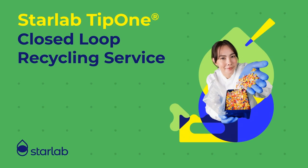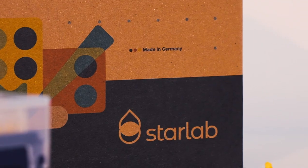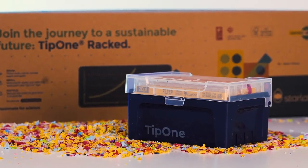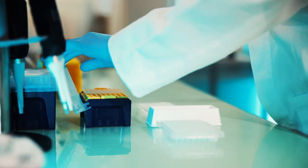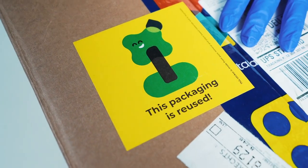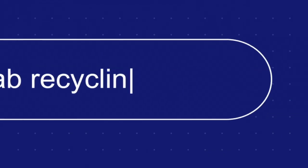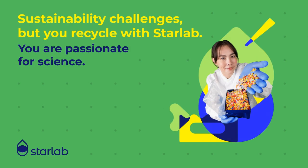Introducing Starlab's Tip 1 closed loop recycling service, enabling a truly sustainable pipette tip system that provides you with a smarter and more sustainable way to work. Because sustainability isn't just about reducing waste — it's about rethinking how we reuse it. Join Starlab's Tip 1 recycling service today, and let's turn your old racks into new possibilities.